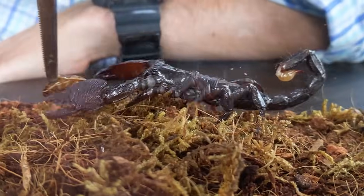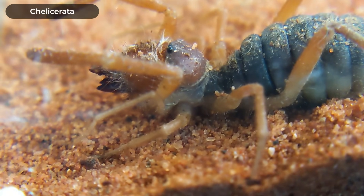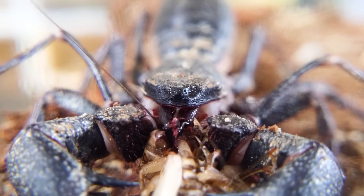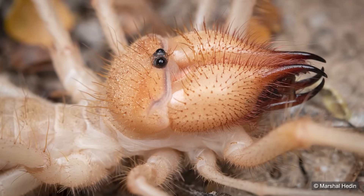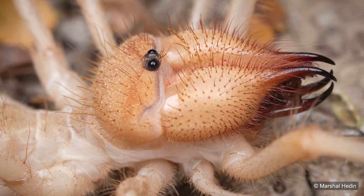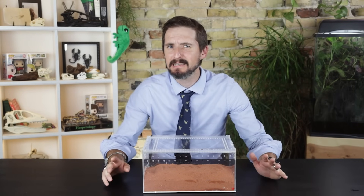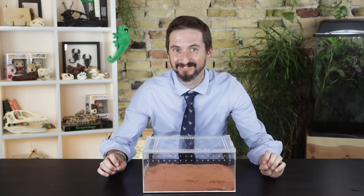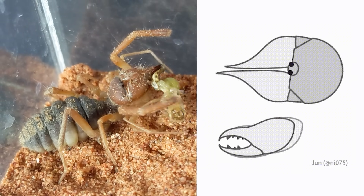Like true spiders and scorpions, solfugids are arachnids, which means they're part of the larger group Chelicerata. Chelicerae are claw-like mouthparts possessed by arachnids and other chelicerates. For their size, solfugids have probably the biggest and most terrifying chelicerae of all — horrifying scissors of death. Since they have no venom or other means of dispatching prey, they tend to kill prey by simply tearing it to pieces.